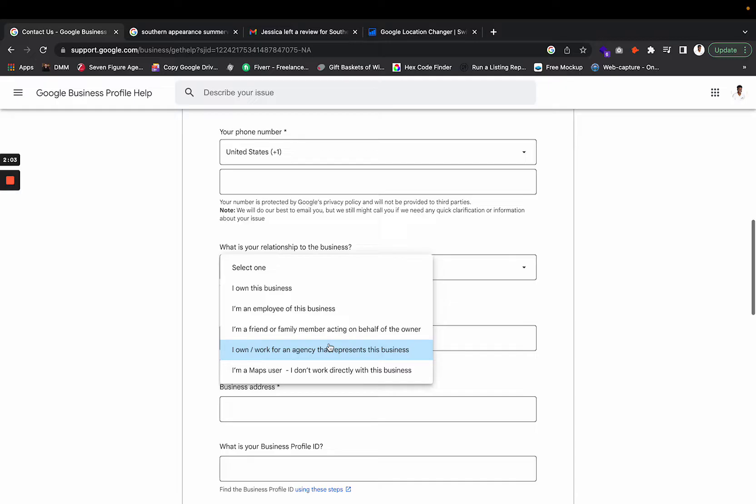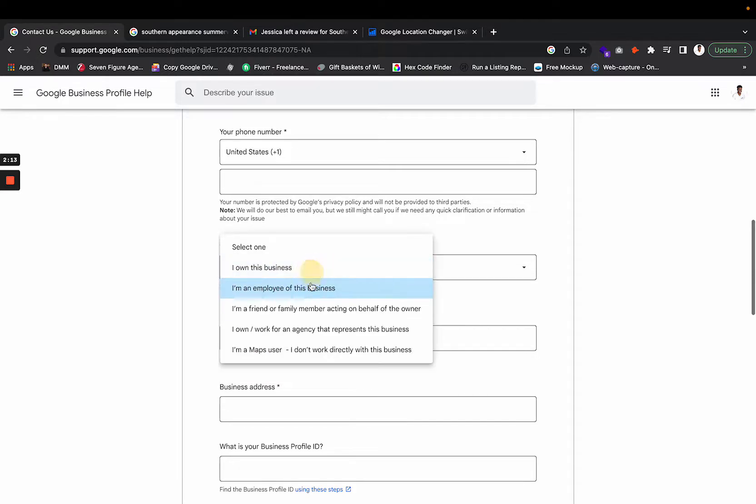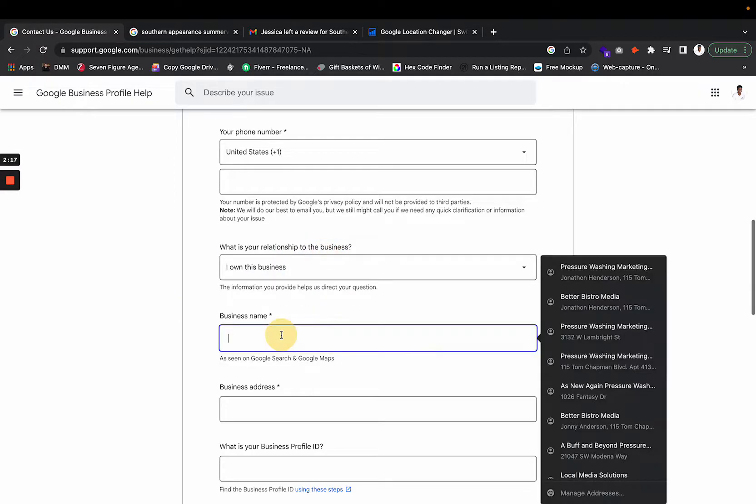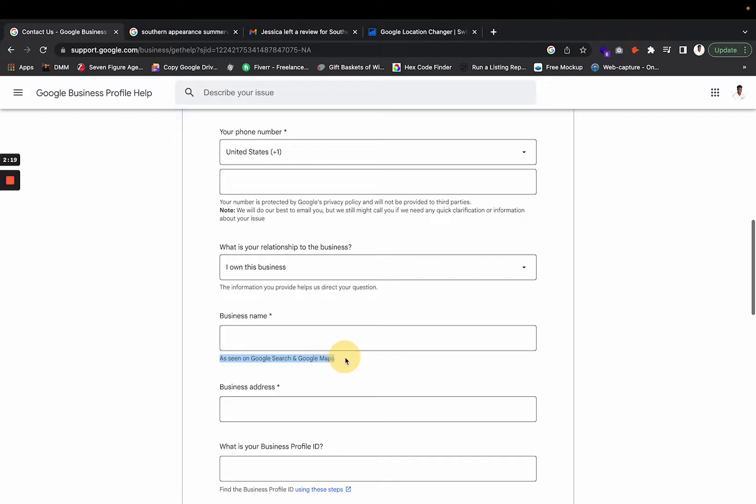Enter your phone number. When it comes to your relationship with the business — if you're an agency watching this, put 'I own or work for an agency.' But for most of my audience, you're exterior cleaning business owners, so you'll put 'I own this business' or 'I'm an employee of this business,' whichever applies.